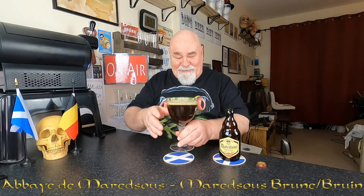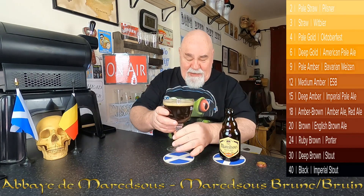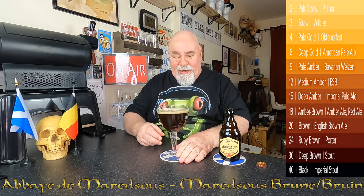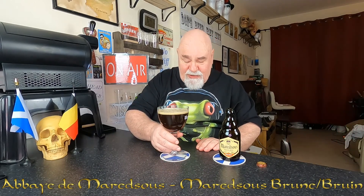Let's have a look at the colour. Oh wow. It's like that reddish brown — ruby brown I think it's called. Slightly off-white head, half a finger, mousse-like foam.